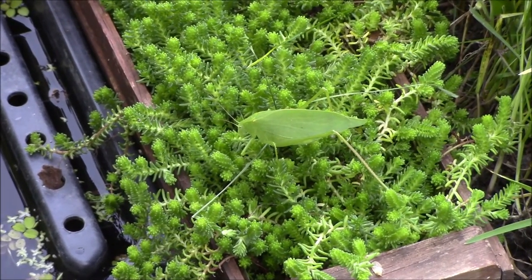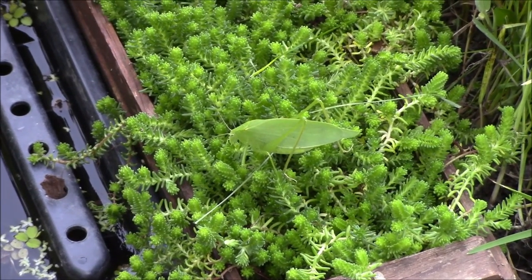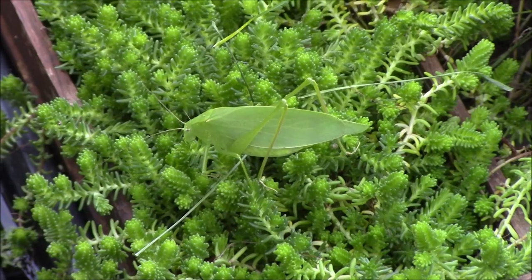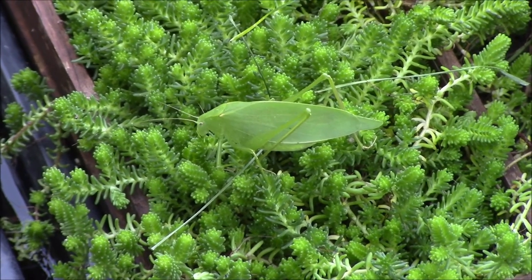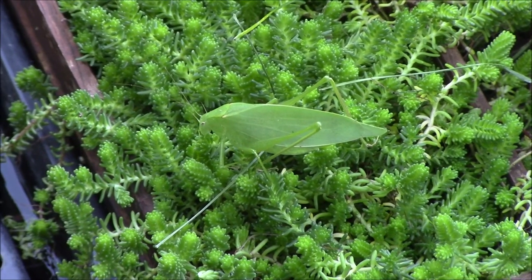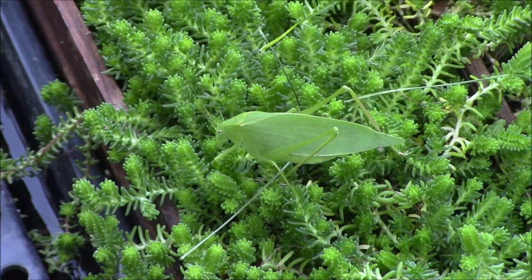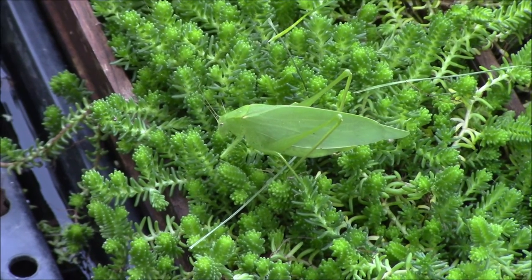Katydids eat plants. They can bite, so if you handle one be very careful. You'll usually see them in the late summer to early autumn. Before this they're usually young, they can't fly, and are quite a bit smaller, so you won't notice them.